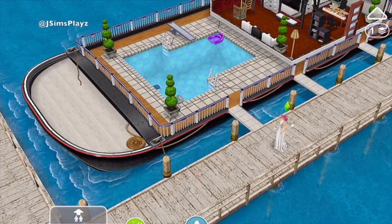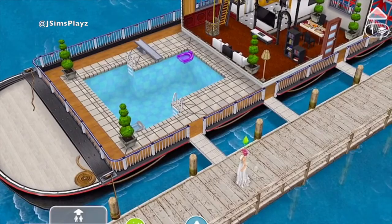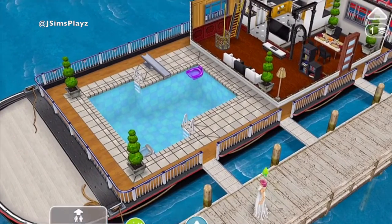Hello everybody, this is Jay Sims Plays and today I thought I'd bring you a Neighbour Town visit. For a change, instead of doing a house, I thought I'd do a houseboat because I hardly do any of them.